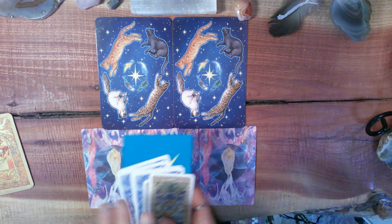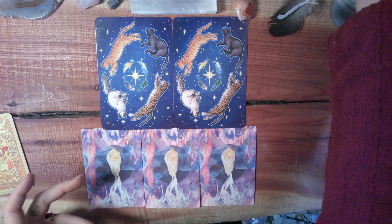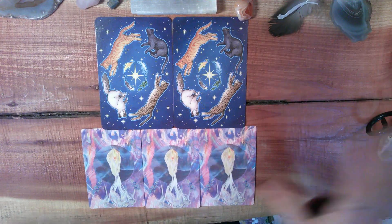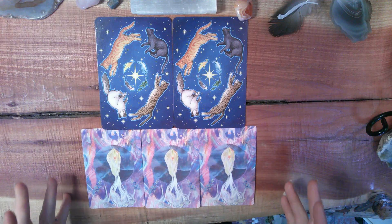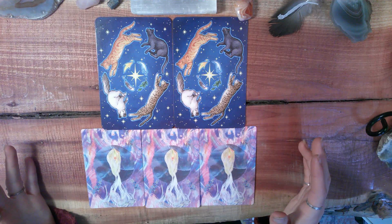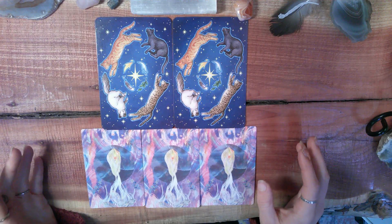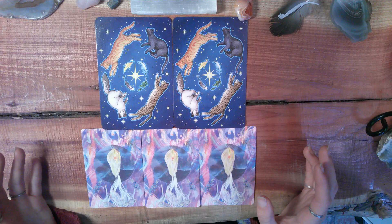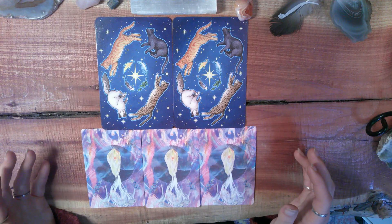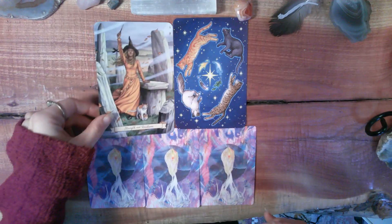We have your animal spirit guide and the energy you're going to be embodying through that, which is going to help you with these manifestations. I'm really excited about your reading. The energy I feel off the bat is kind of frantic, but in the same way it's like a calm frantic — it feels like you guys have been through a lot recently and you're starting to really extract the lessons from that. So it seems like a pretty instrumental time in your life.